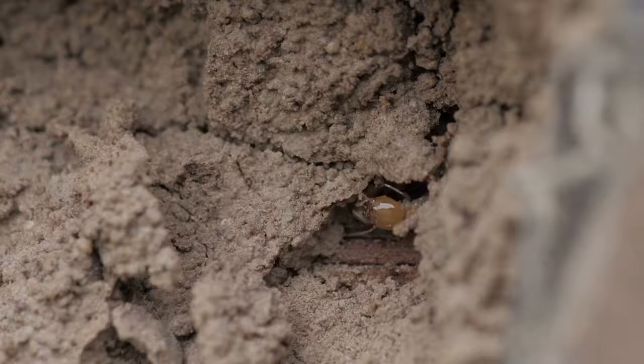Just because you don't see a termite nest near your home, that doesn't mean there aren't termites. Termites can live underground and travel for hundreds of meters.